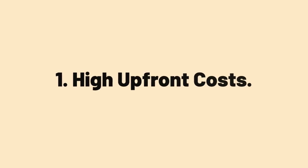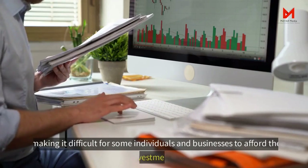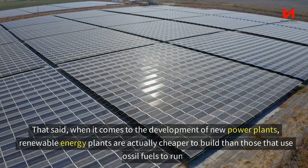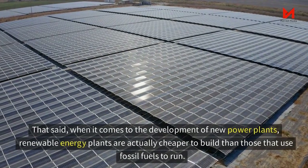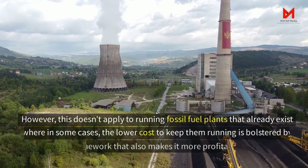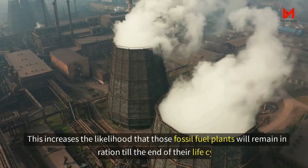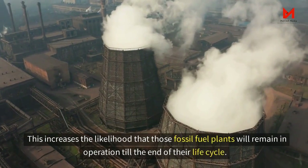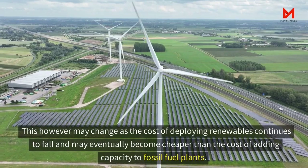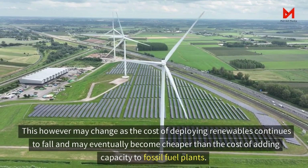The first factor is high upfront costs. The initial cost of solar panels and their installation can be quite high, making it difficult for some individuals and businesses to afford the investment. That said, when it comes to new power plants, renewable energy plants are actually cheaper to build than those that use fossil fuels. However, a regulatory framework makes it more profitable to keep existing fossil fuel plants running, increasing the likelihood that they'll remain in operation till the end of their life cycle. This may change as the cost of deploying renewables continues to fall and eventually becomes cheaper than adding capacity to fossil fuel plants.